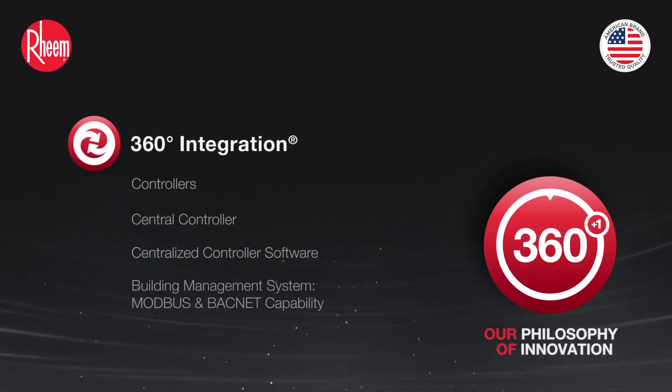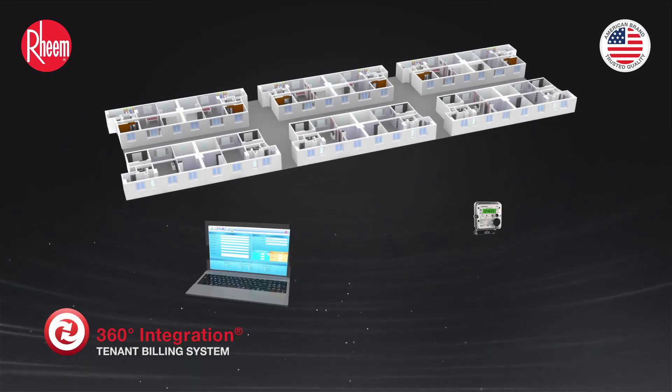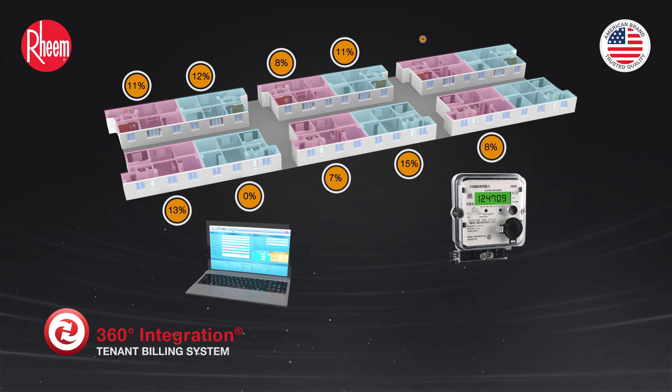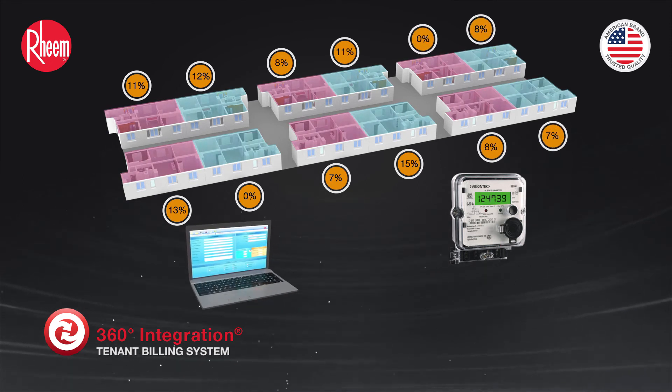Centralized control software controls 4,096 indoor units from 64 systems. Building management system with MODBUS and BACnet capability. Tenant billing system — proportional power distribution software distributes the electricity consumption bill to individual users based on usage. The tenant billing system makes Rheem VRF best suited for multi-tenant facilities.